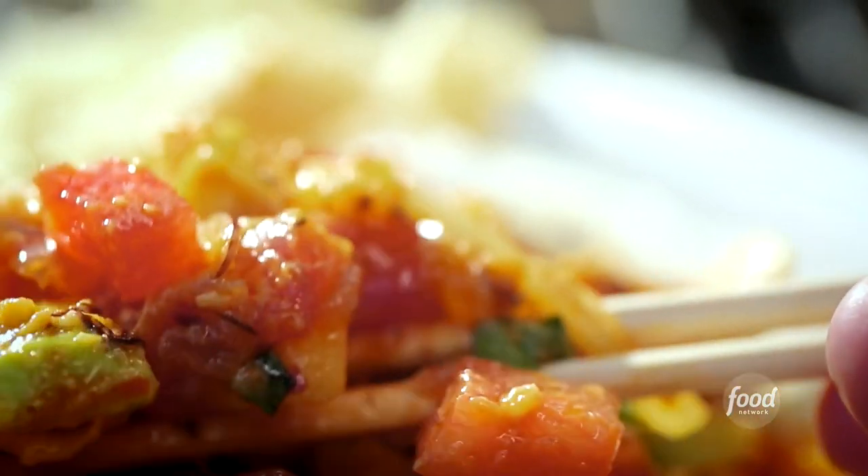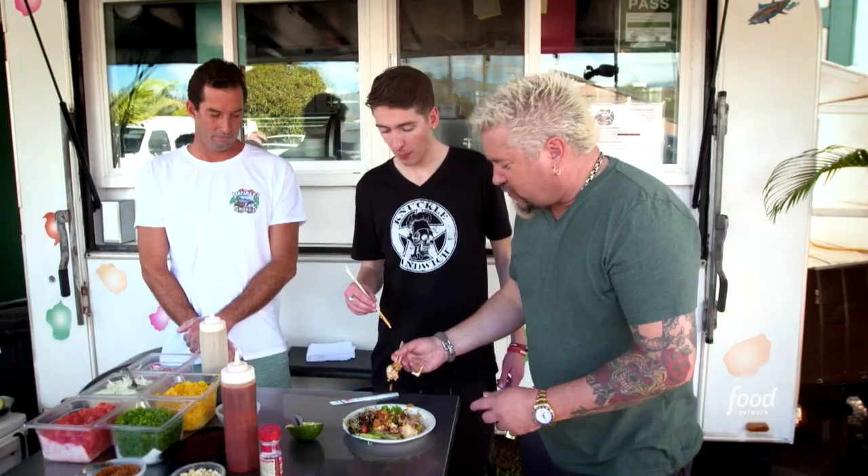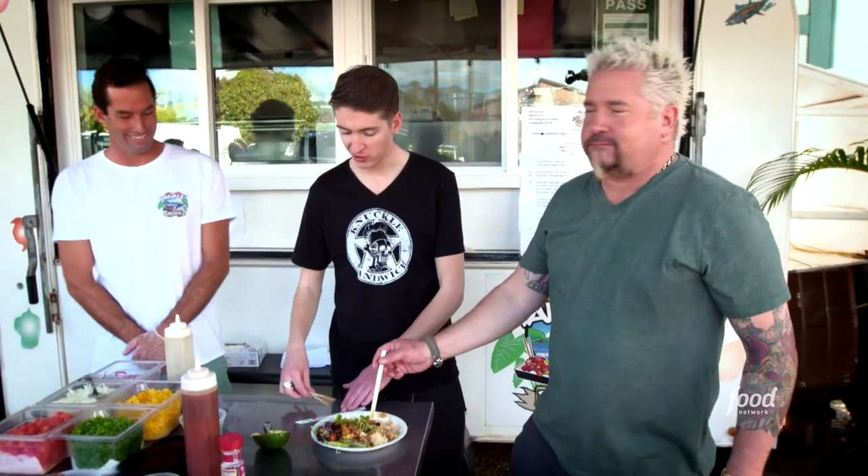You've got creamy, spicy, salty, nutty, crunchy. The macadamia nut makes the bowl even better. It really does. That's onolicious right there — that is delicious.